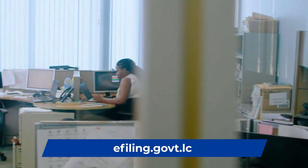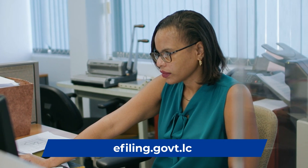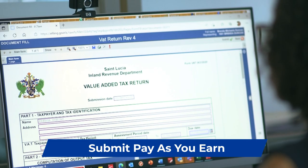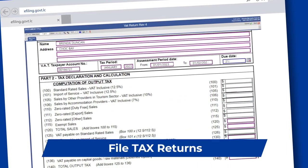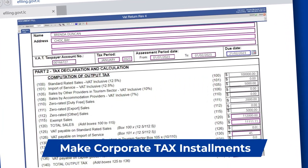Our team uses the IRD portal at least twice per month for submission of PAYE and VAT returns and payments. We also file annual tax returns and make quarterly corporate tax instalments for our clients.